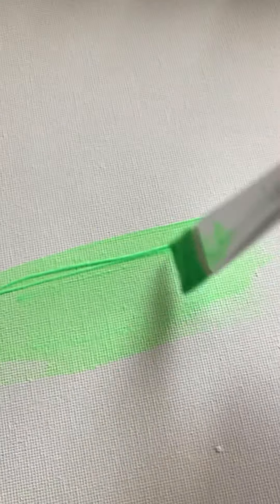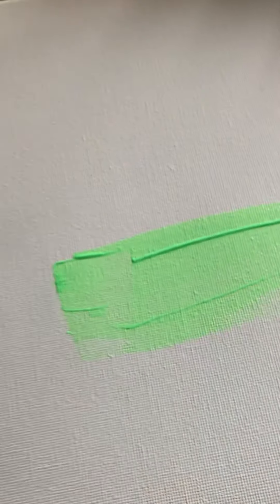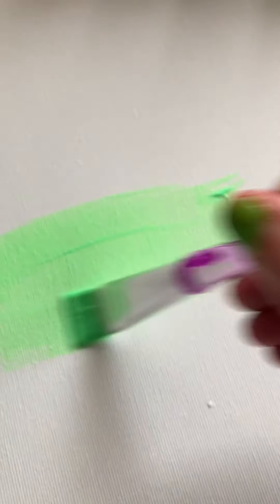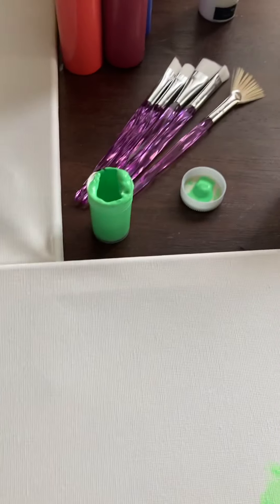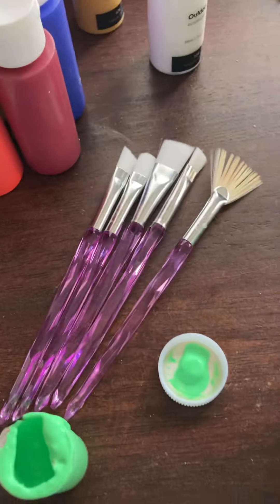That looks smooth and it's a pretty color, but it's kind of clear and it streaks a lot — you can see the streak right here. It's a nice green color though. That's the Five Below paint.